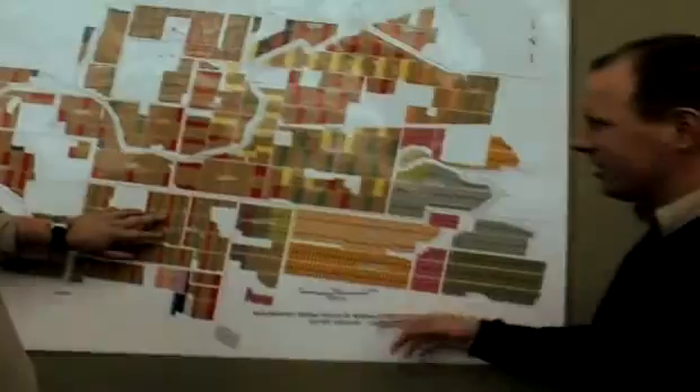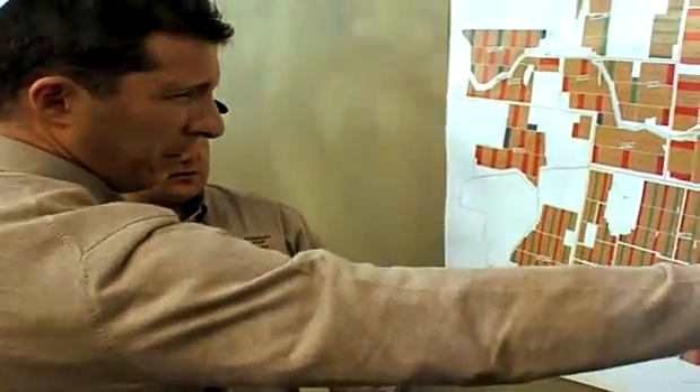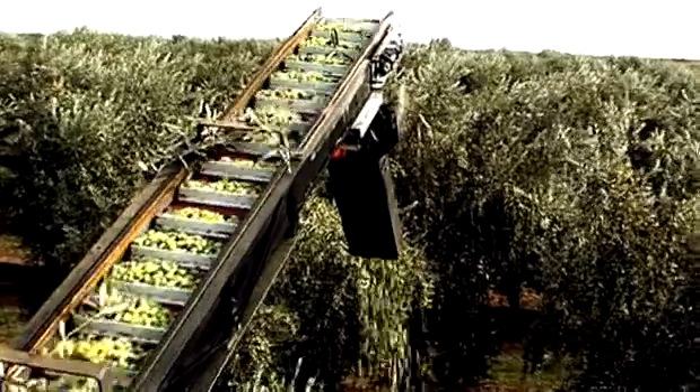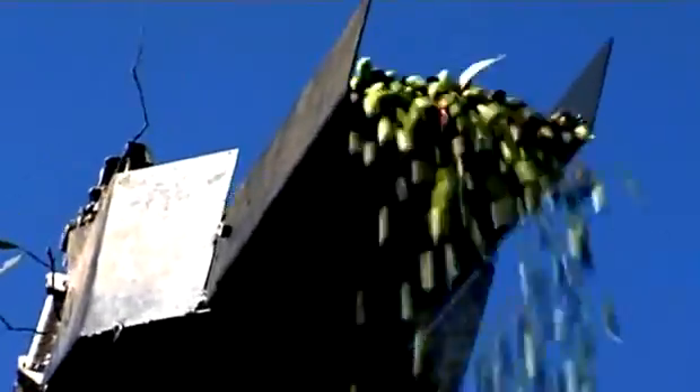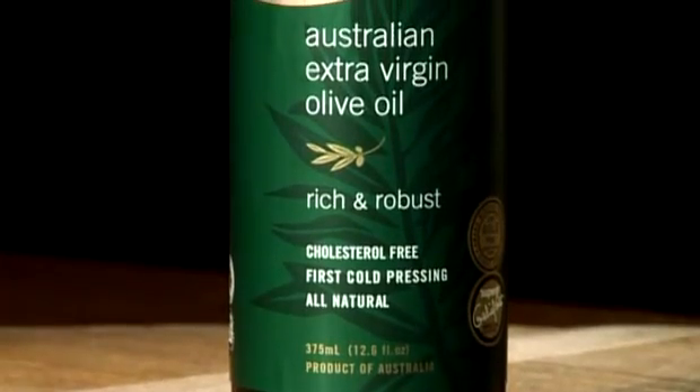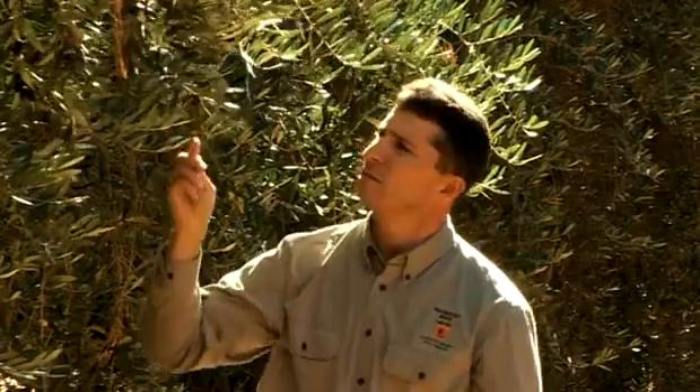We manage nearly 7,000 hectares of olive groves, where we grow several different varieties. Here we grow 17 olive varieties carefully selected from all over the world. It is very important for us to create different styles of oil to satisfy the diverse needs of our customers. At the moment we produce six main varieties from mild to robust, and a number of additional varieties which are an important part of our blending process.